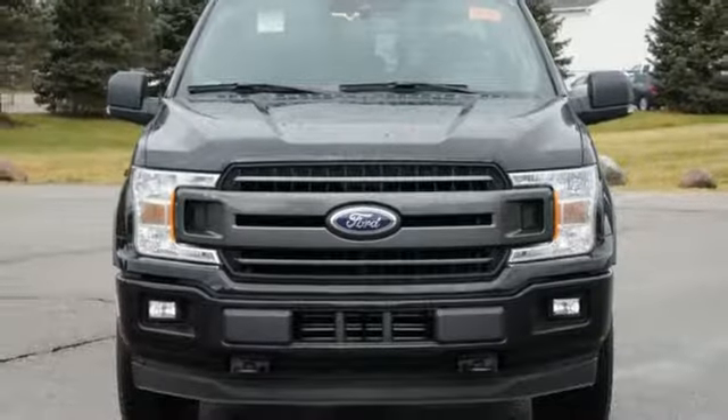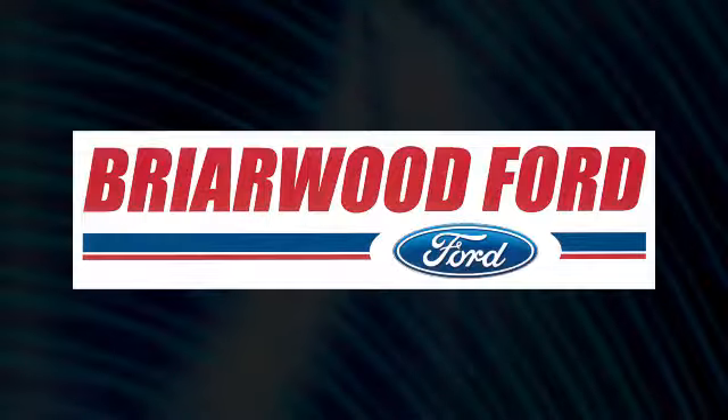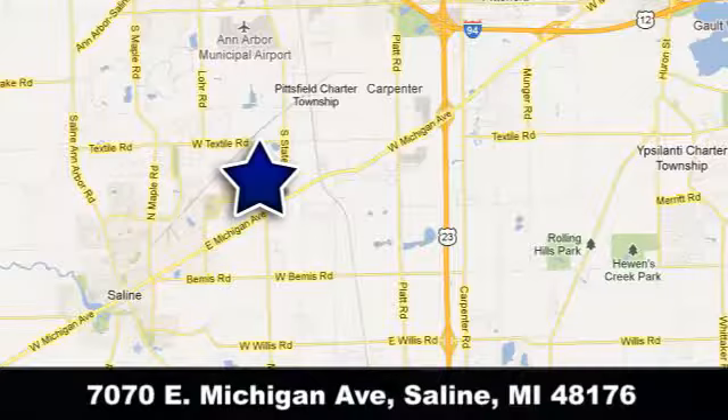Someone's going to drive this fantastic vehicle off the lot. Should be you. Test drive it today. Briarwood Ford has the best deals in the state of Michigan. Briarwood Ford is conveniently located at 7070 East Michigan Avenue in Saline, Michigan.